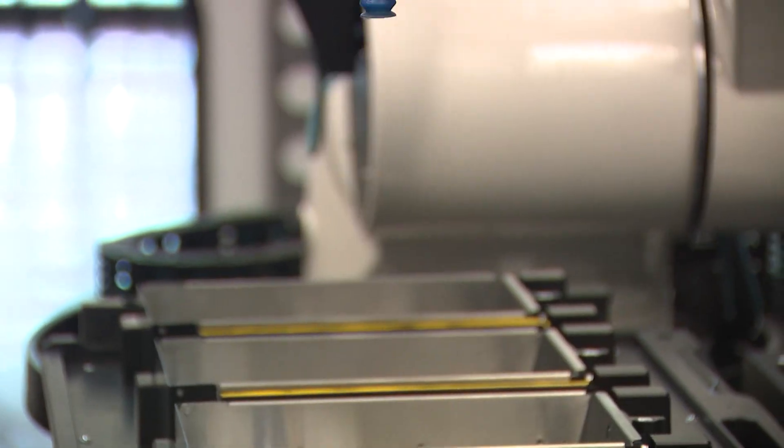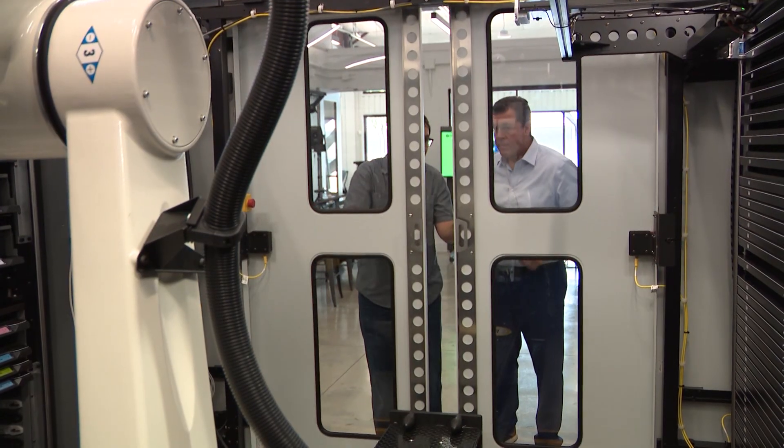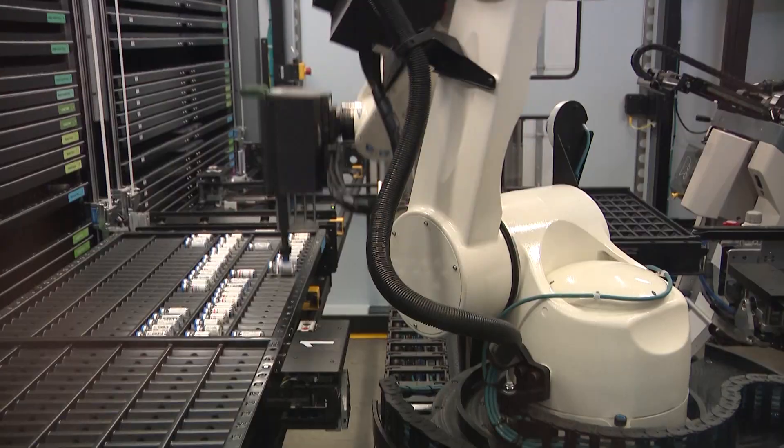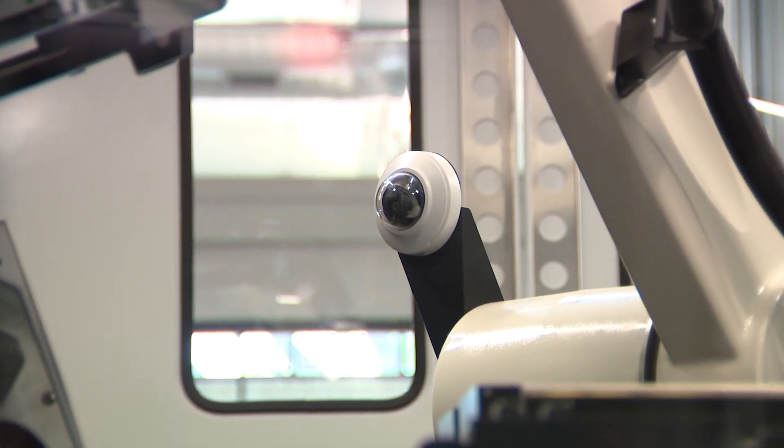OmniCell is developing and deploying the pharmacy of the future. This is our XR2 robot — a fully automated robot for hospital central pharmacies. It seamlessly manages medications with AI, robotics, and machine vision.